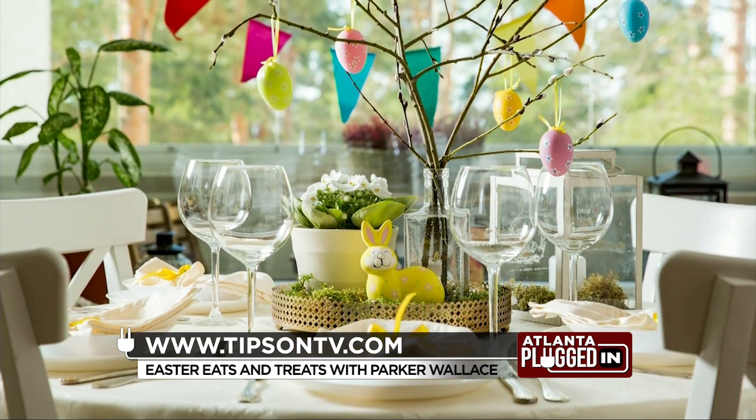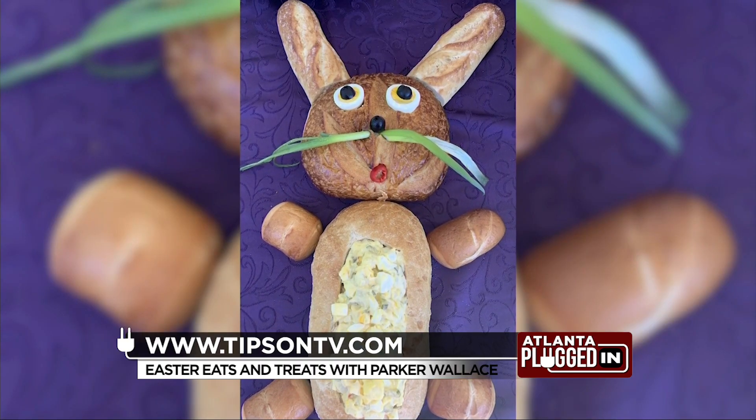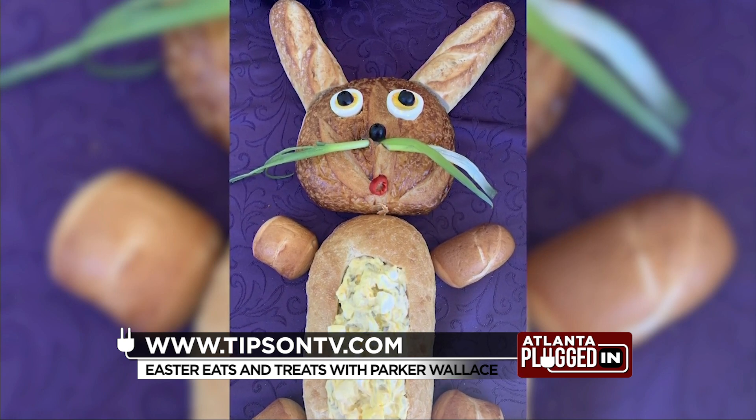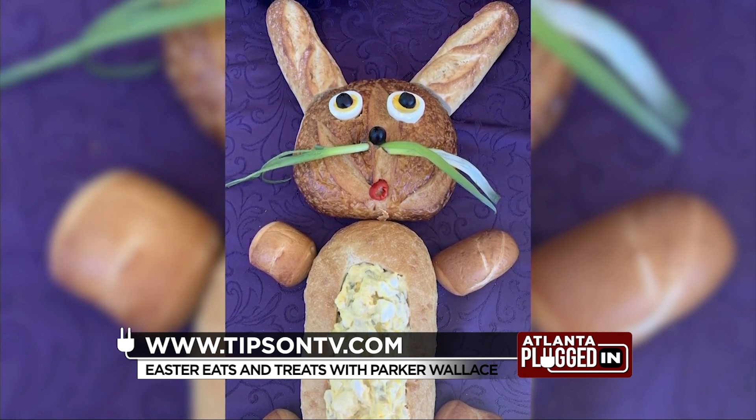And you can do an edible display too, especially for the kiddos. I did an adorable bunny rabbit in a loaf of bread with my egg salad stuffed inside — so cute, and just a signature element of the table.